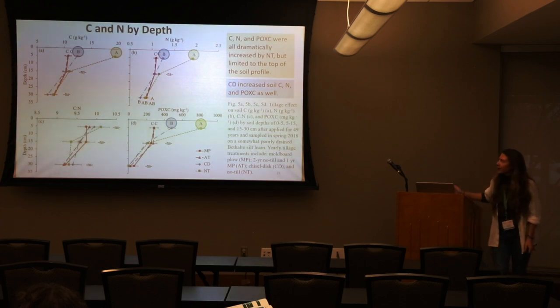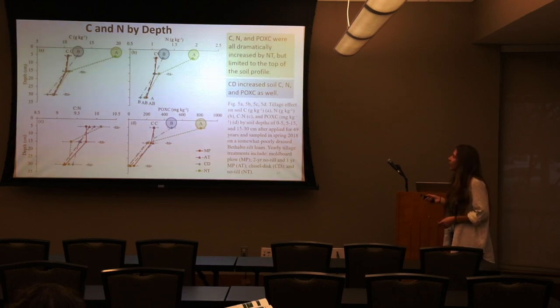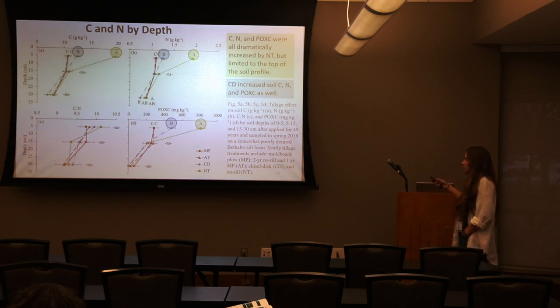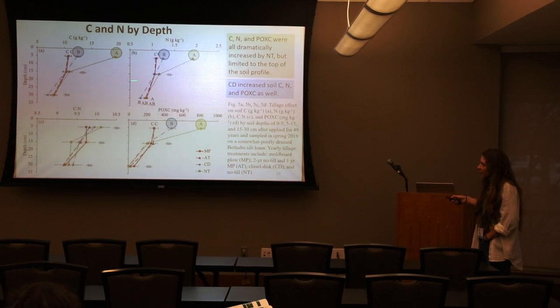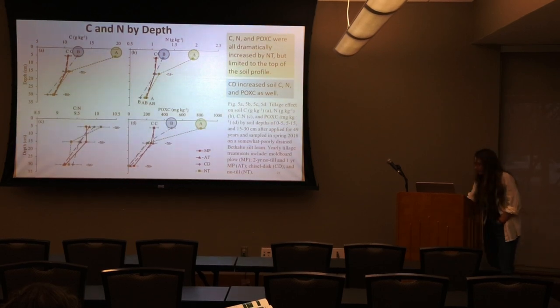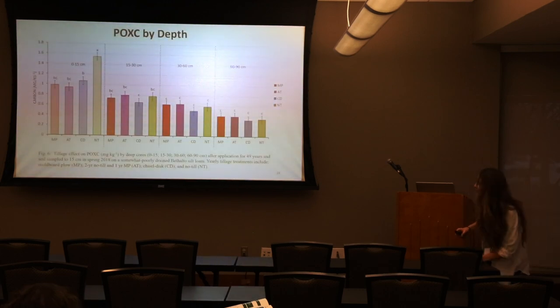Looking at depth: no-till had the highest carbon and nitrogen at the shallow depths, around 15 centimeters. After 50 years, these benefits are still not penetrating past that 6-inch mark at all — we expected that. What was nice to see is that nitrogen was not tied up in carbon; despite higher carbon, nitrogen was also high, so the carbon-to-nitrogen ratio was the same across all treatments. And POXC by depth: active carbon in POXC was much higher in no-till at the surface; the other treatments performed similarly, with chisel disc having the lowest POXC at medium depth.